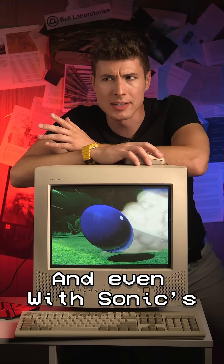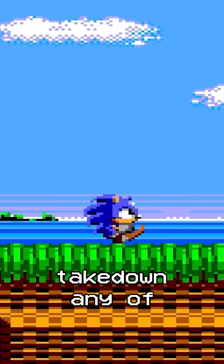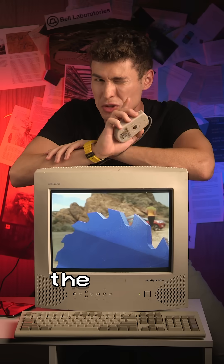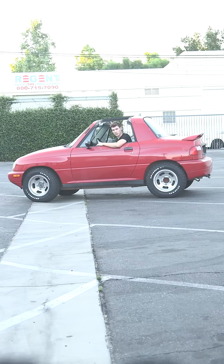Even with Sonic's enthusiastic fanbase, I've never seen anybody test if he could actually take down any of the enemies he does in the game. So naturally, we cut out this giant Sonic shape, measured the exact dimensions he has in the game, and then got it moving the speed of a car with — get this — a car.